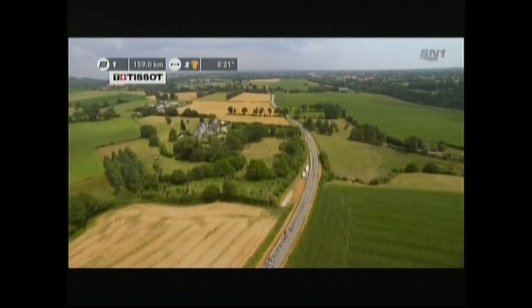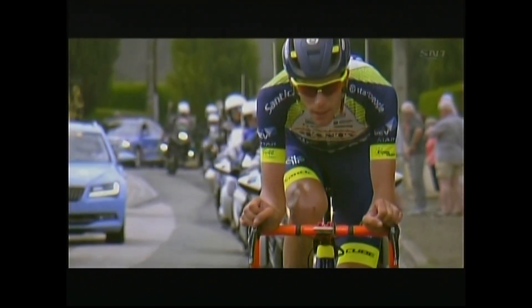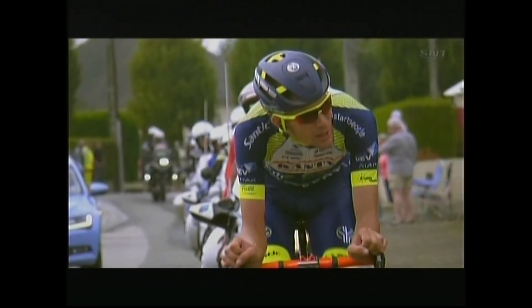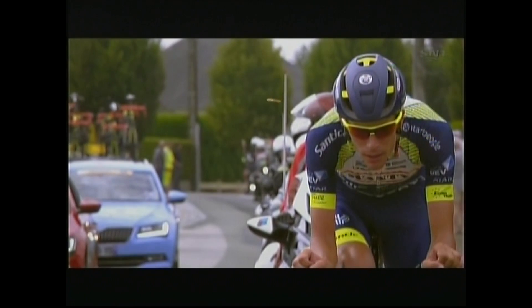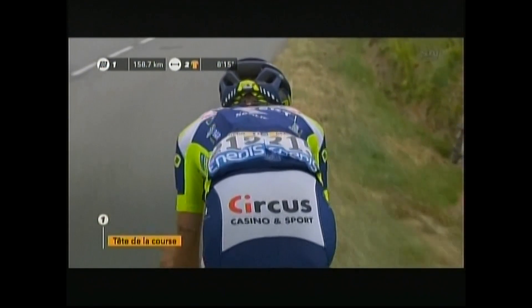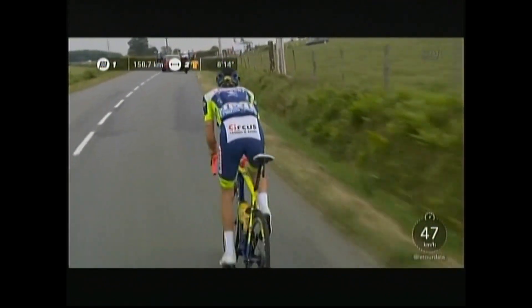The moment to really worry is if the whole Quickstep team goes up to chase — in inverted commas — chase the breakaway. Because then you can expect anything. What you can really expect is a crosswind attack like yesterday. If they happen to move up in numbers, you'll see quite a panic in the bunch to get up there and be very close, because they really split the peloton to pieces yesterday with that team attack.